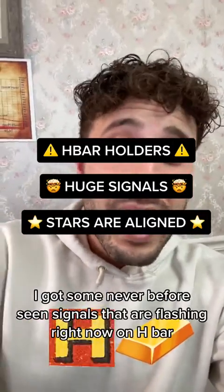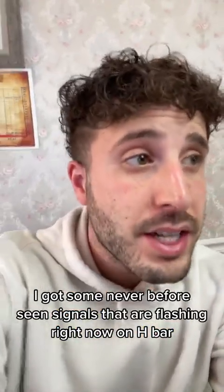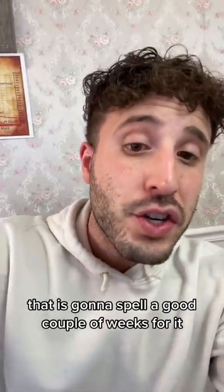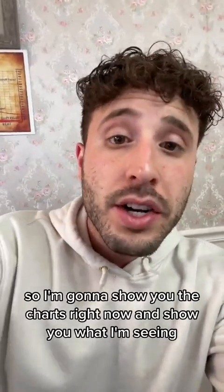HBAR holders, I got some never-before-seen signals that are flashing right now on HBAR that are going to spell a good couple of weeks for it. So I'm going to show you the charts right now and show you what I'm seeing.